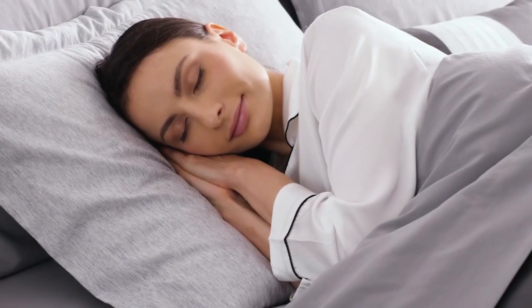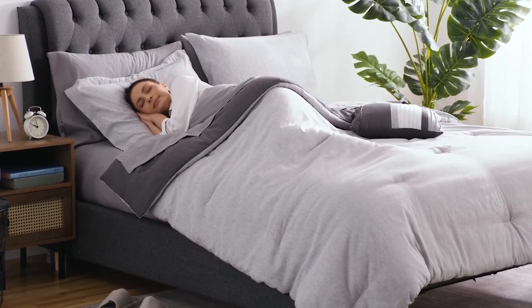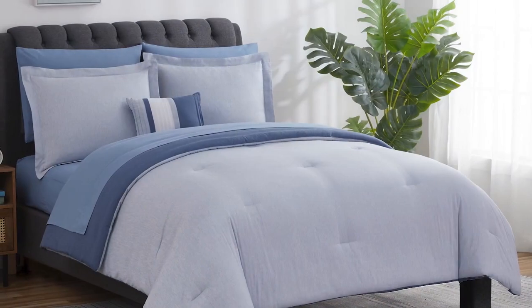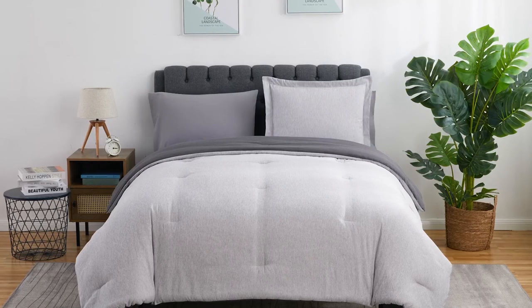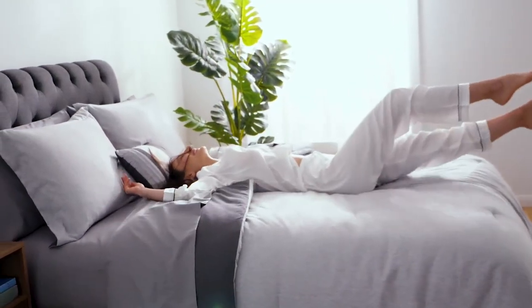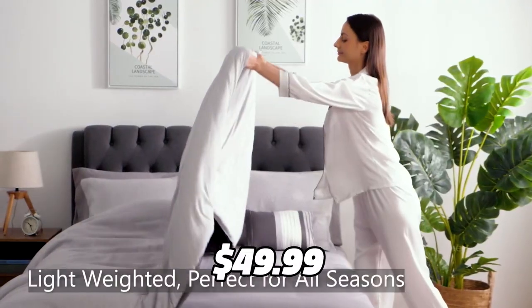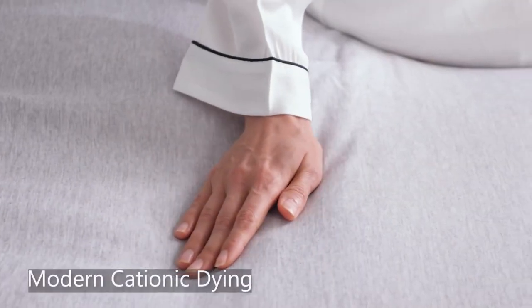The set comes with everything you need: a comforter, two shams, a flat sheet, a fitted sheet, two pillowcases, and a decorative pillow. The fitted sheet also has smart pockets on both sides where you can store small items. The set is machine washable and tumble-dry low, and features delicate sewing and quilting. It is vacuum-packed for shipping, so you need to hang it in the sun and tap it gently before using it. It costs only $49.99 on Amazon, which is a great value for such a luxurious product.